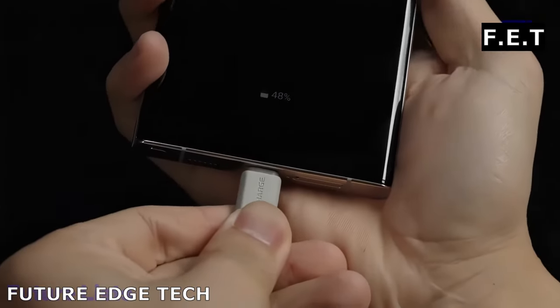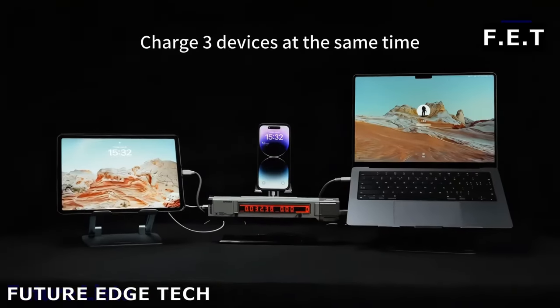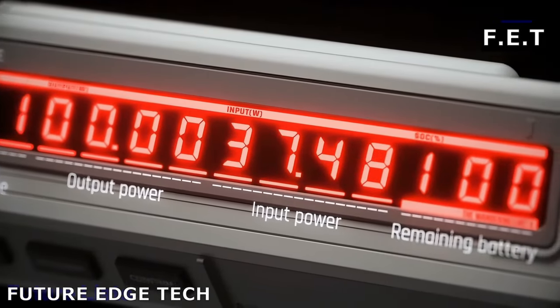Next, step into the future of portable power with the Sci-Fi Power Bank, where cutting-edge technology meets sleek design, ensuring you're always charged and ready for your adventures. In a world where power is everything, the Sci-Fi Power Bank is your reliable companion.